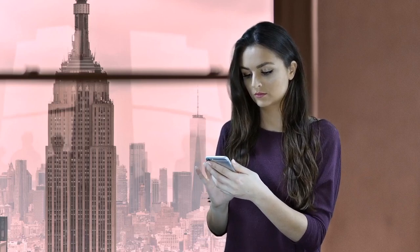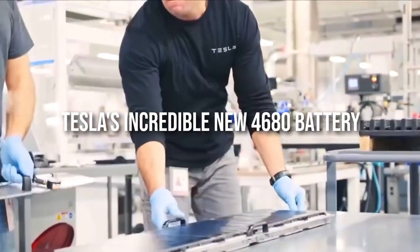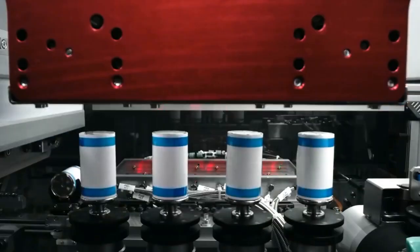Hello guys! Welcome to another exciting video from eMotion! In this video today, we will tell you everything we know so far about Tesla's incredible new 4680 battery and why it has no competition in the market whatsoever. But before we do, make sure to stay tuned with us till the end — this is going to be very exciting!